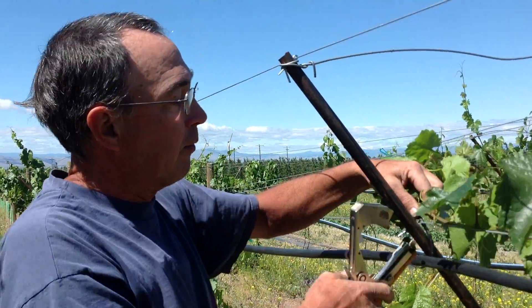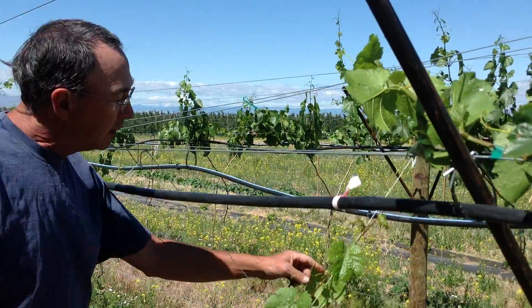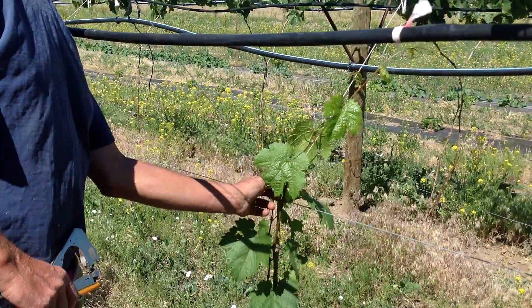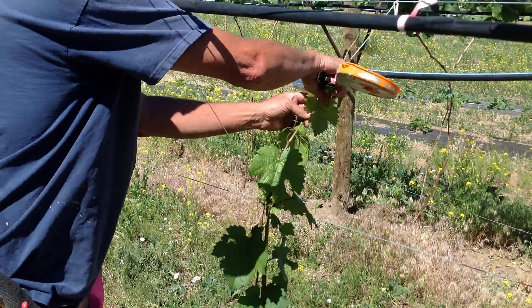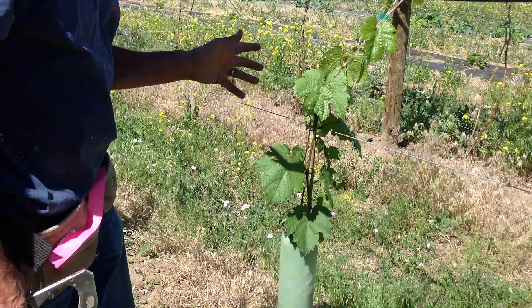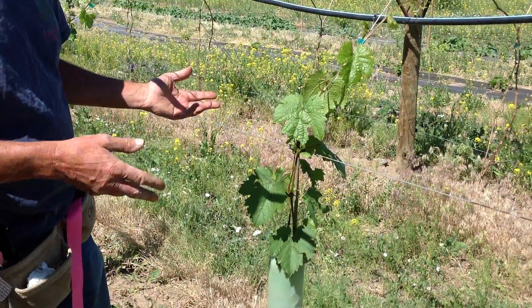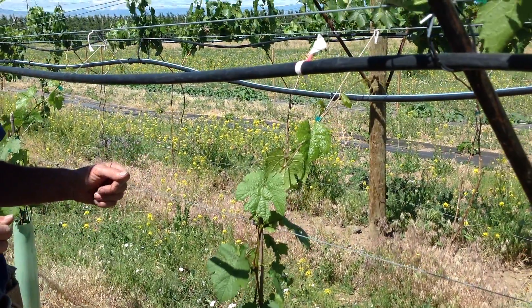Because things are growing quickly, we need to continue our effort of securing things from the wind — the smaller plants that didn't make it up to the wire last year, we're still working on getting them there. At this time of year, these guys grow an inch a day. It's very rapid. So we try to get through this young stuff once a week — a quick pass through to secure it so the wind doesn't break it off.